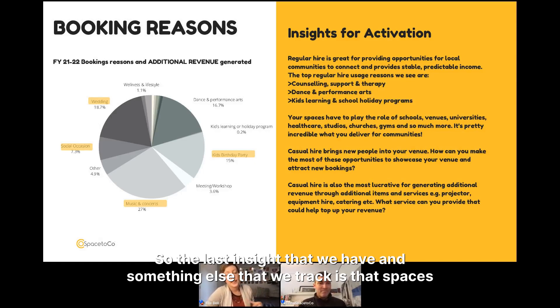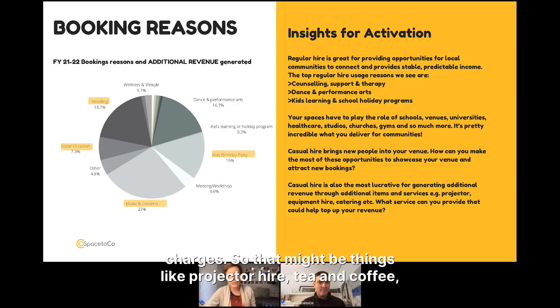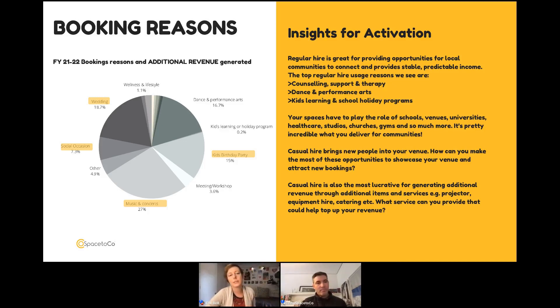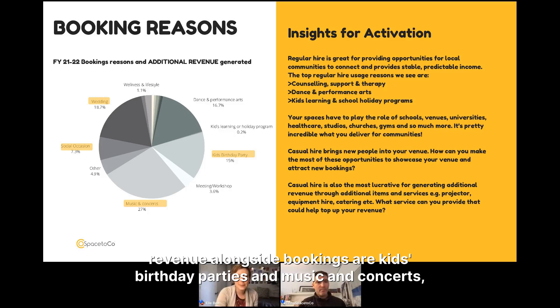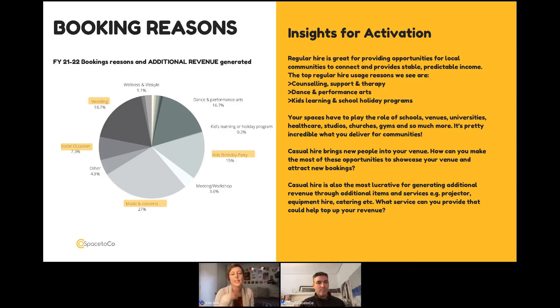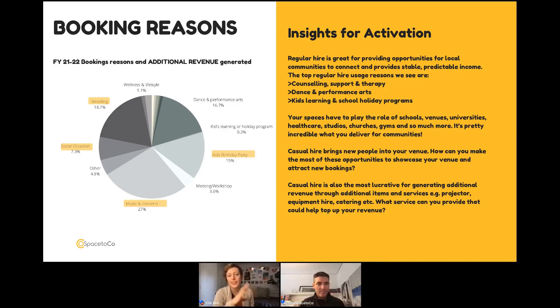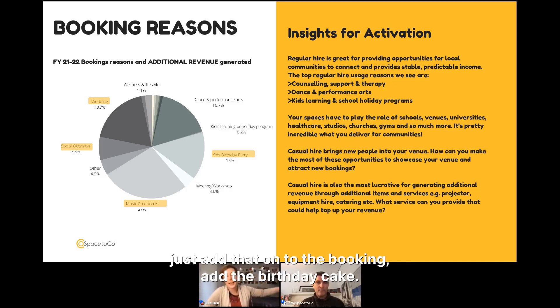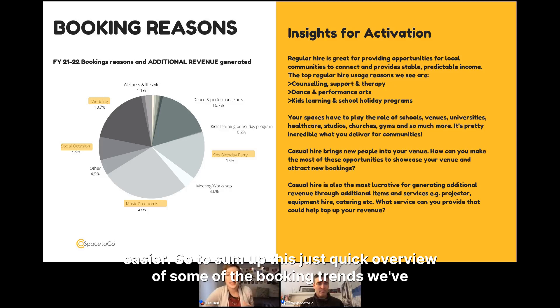The last insight is that spaces don't just get revenue from venue hire — there are also ways to generate extra revenue from additional items and charges: projector hire, tea and coffee, tables, or a bouncy castle. The top booking reasons that drive additional revenue alongside bookings are kids birthday parties, music and concerts, weddings, and social occasions. These casual, one-off bigger events can drive up revenue through add-ons. With kids parties, if you include a bouncy castle as a simple add-on, parents love it because it makes their life easier.